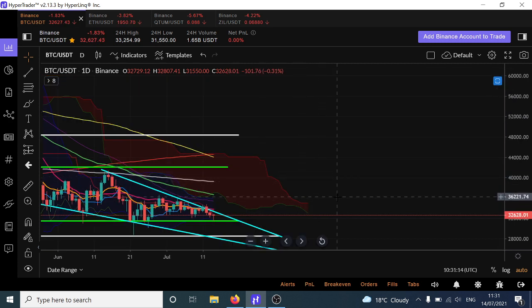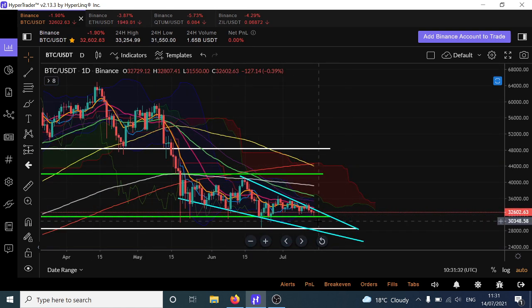The volume on Bitcoin at the moment is pretty lame, both ways. Not an enormous amount of volume for bulls nor for bears, which is why it's been so boring. The Bollinger Bands are pinching tighter and tighter each day.